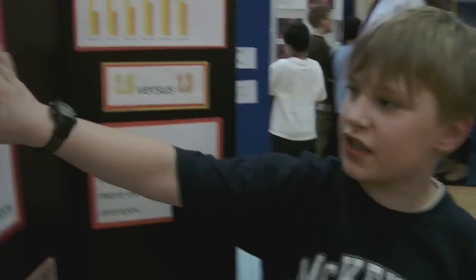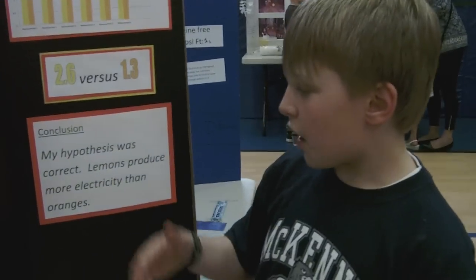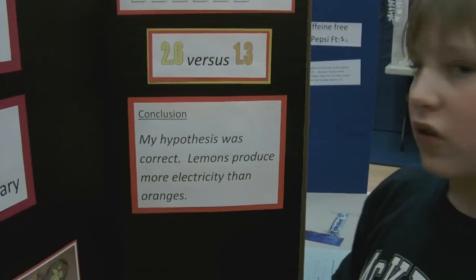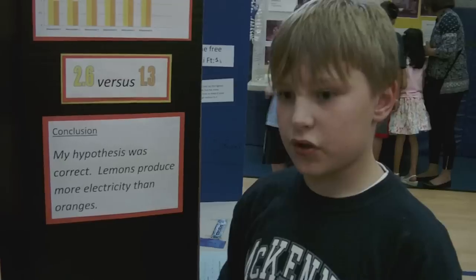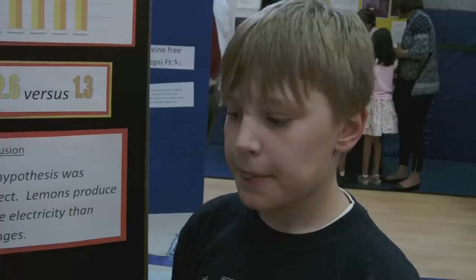My hypothesis is a lemon will produce more electricity than an orange. My conclusion was that my hypothesis was correct. Lemons do produce more electricity than oranges, because of the acidic acids.